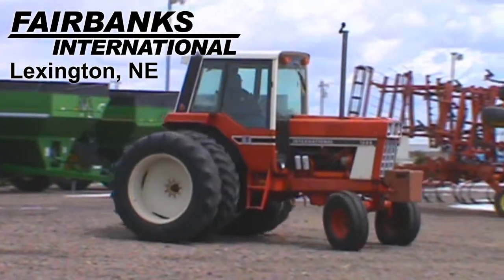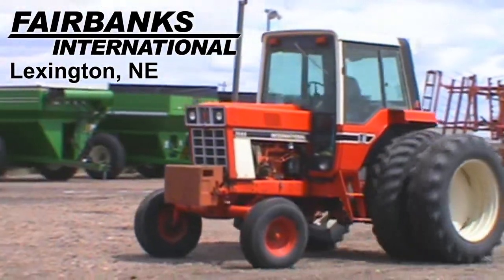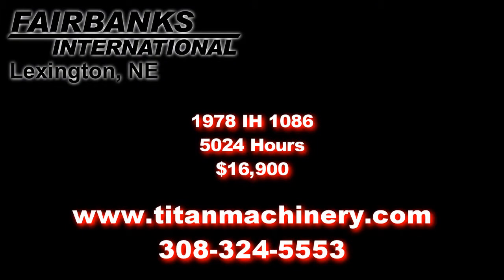If you're interested in this tractor or any other piece of equipment, please contact our sales department at 308-324-5553 or browse more units at TitanMachinery.com.